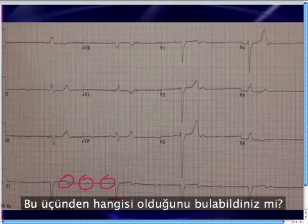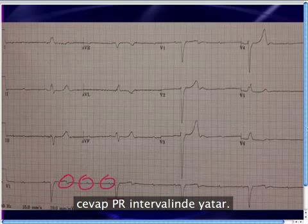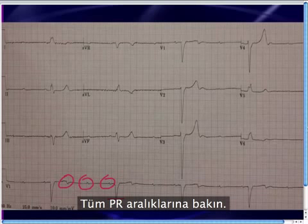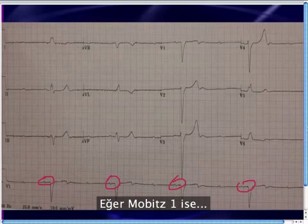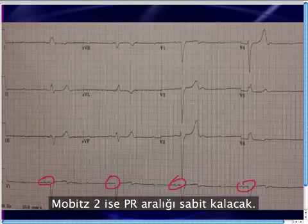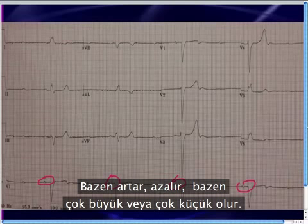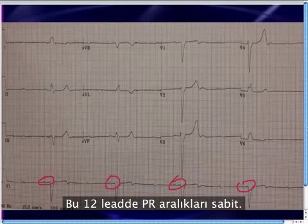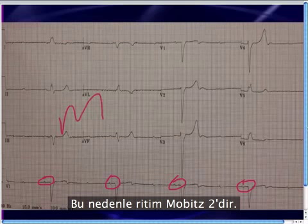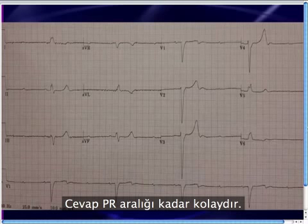How do you figure out which of those three things is going on? It's very simple. Whenever you're debating Mobitz 1, Mobitz 2, or AV dissociation, the answer lies in the PR interval. So just take a look at all of the PR intervals — there's one, there's one, there's one — and ask yourself, what are they doing? If it's Mobitz 1, the PR will be increasing before the drop. If it's Mobitz 2, the PR stays constant. And if it's AV dissociation or complete heart block, the PR will be randomly changing — increasing in some areas, then decreasing, just kind of all over the map. If you quickly take a look at this, it's pretty obvious that the PR interval is staying constant, and so that makes it a Mobitz 2. Brady dysrhythmias are really simple because the answer simply is in the PR interval.